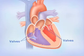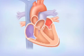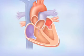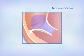Their role is to keep blood moving forward. When your heart beats, valves open to let blood through. After each beat, valves close to keep blood from flowing backward. A normal valve opens with each heartbeat to let blood into the next chamber. When the beat ends, the valve shuts, keeping the blood from flowing backward.